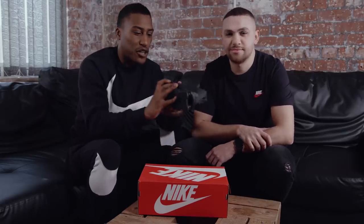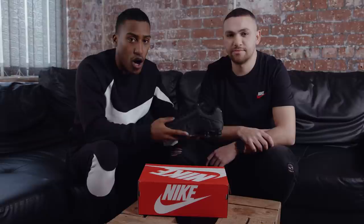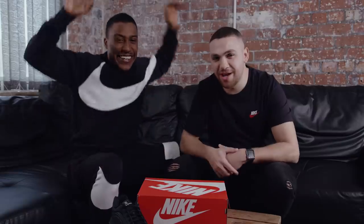So if you want a chance to win a pair of the triple black Nike Shox, all you need to do is like, subscribe, and comment your shoe size and the word Shox. I've been your boy Young Philly, I've been your boy Ediz, and we are over and out. Cheerio.